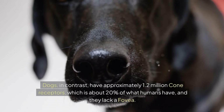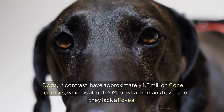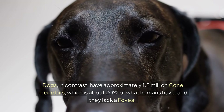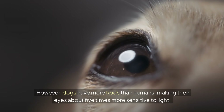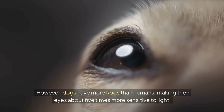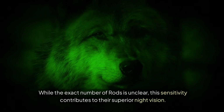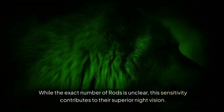Dogs, in contrast, have approximately 1.2 million cone receptors, which is about 20% of what humans have, and they lack a fovea. However, dogs have more rods than humans, making their eyes about 5 times more sensitive to light. While the exact number of rods is unclear, this sensitivity contributes to their superior night vision.